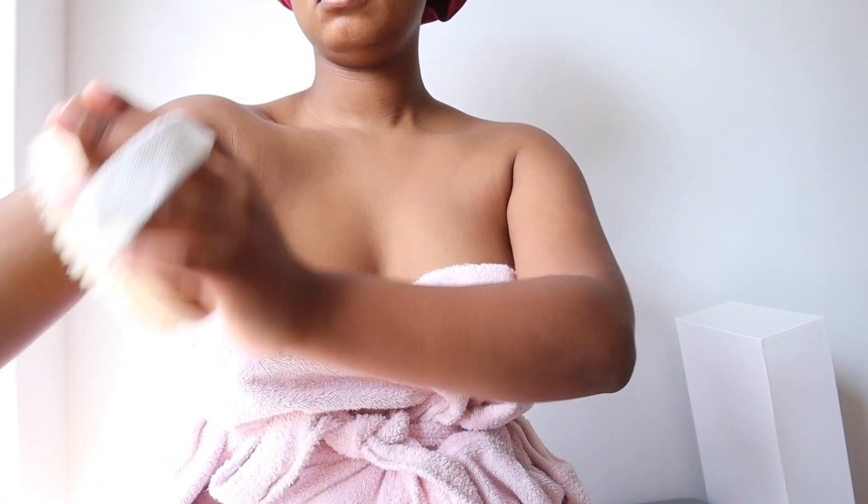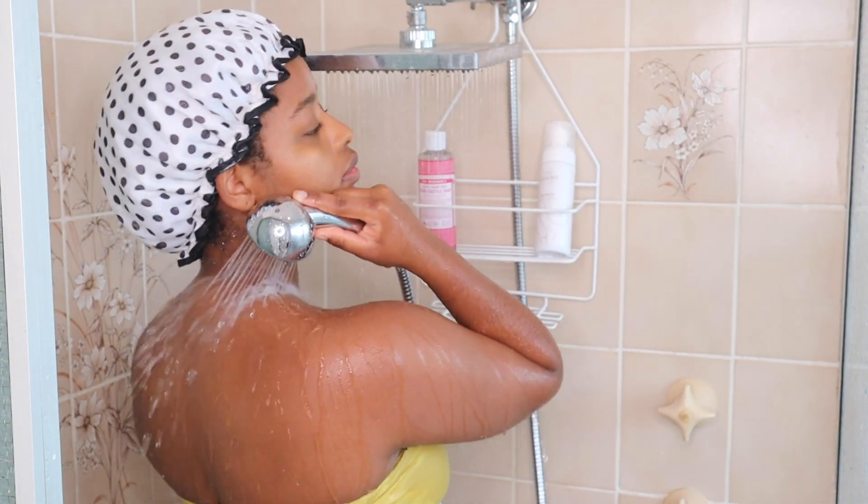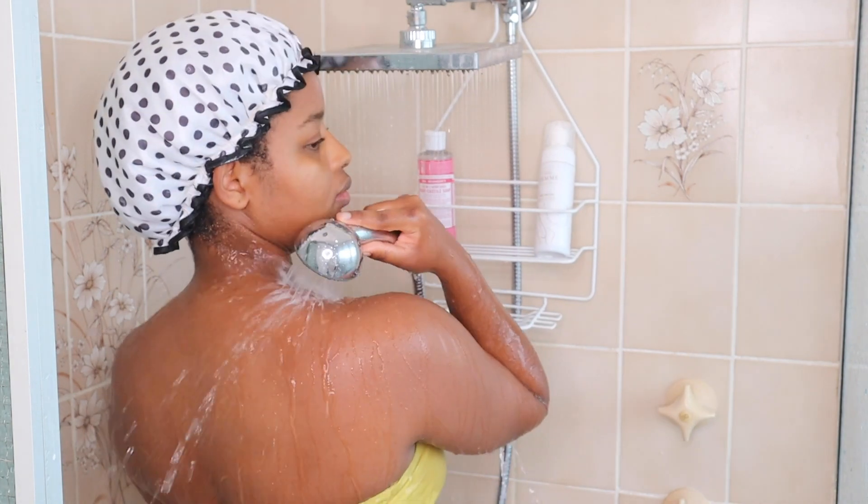You can use this in small circular movements, but I find that this is just as effective and less time consuming for me. So now I'm going to go ahead and jump in the shower.